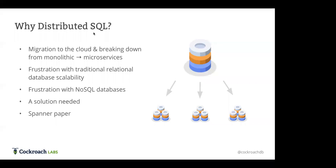CockroachDB is a distributed SQL database. About five to ten years ago, when companies were really starting to migrate to the cloud and break applications from monolithic to microservices, there was a lot of frustration with traditional relational databases — they're really difficult to scale. You have to either get a bigger machine or do a lot of manual sharding, which is painstaking and time-consuming.